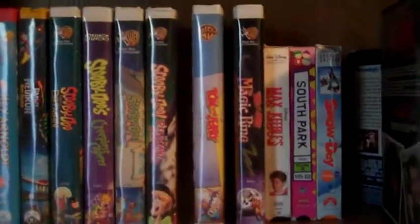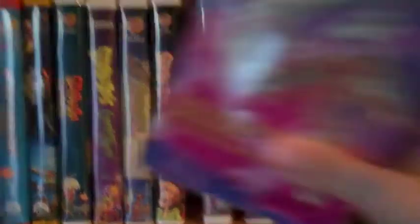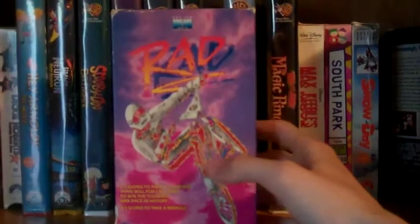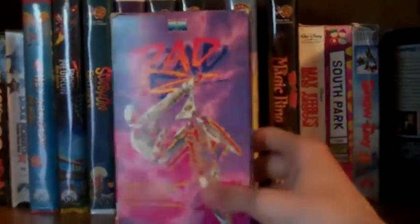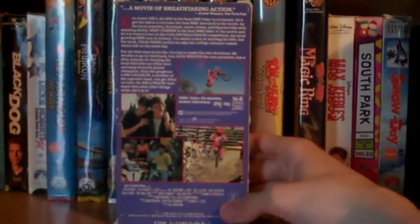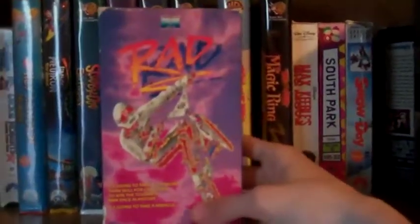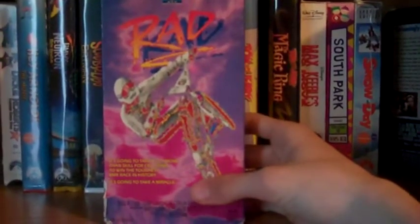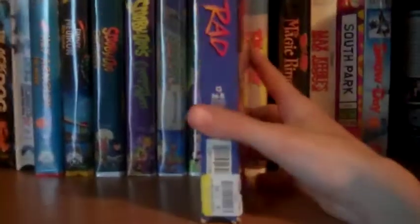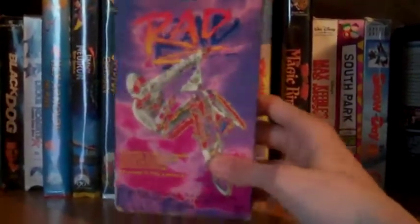This next one — me and my dad have been searching for it for a while. It's not a horror movie, it's an action adventure movie, and that's called Rad. We've been searching for this for a long, long time. I love this movie — it's made in 1986, it's a BMX racing movie, really cool. It's a good 80s movie. I don't know how rare it is, but it took us forever to find it. We finally found it for $1.99 — amazing deal. So happy to find Rad, pretty good movie.